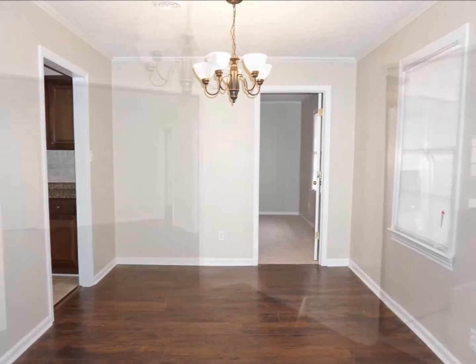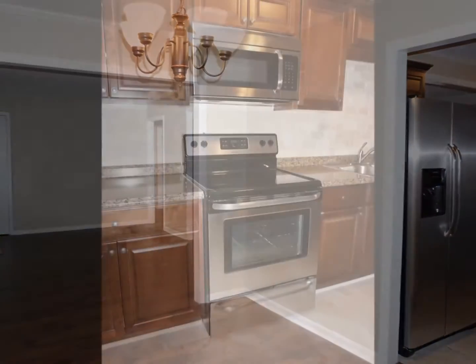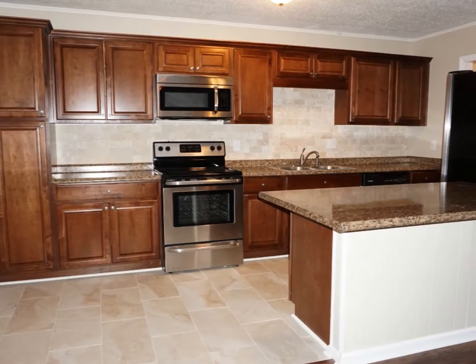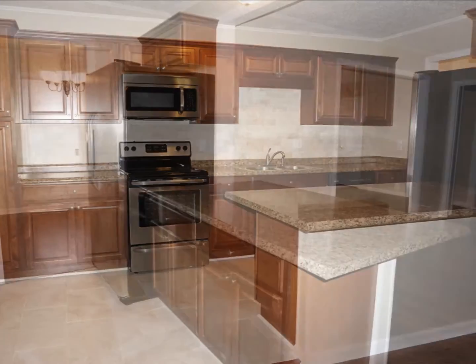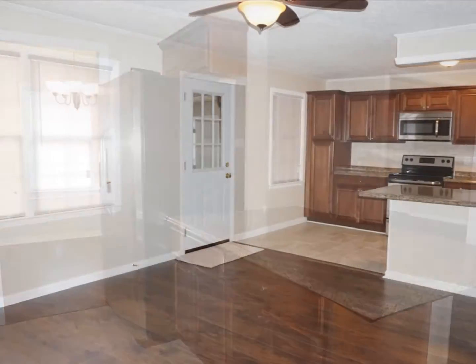The living room is open to a formal dining room, and the kitchen has stainless steel appliances, contemporary tile flooring, a stone backsplash, and brand new cabinets. The breakfast bar overlooks a den.